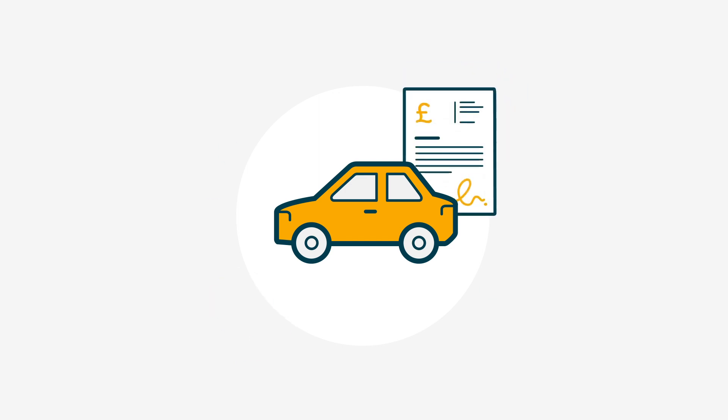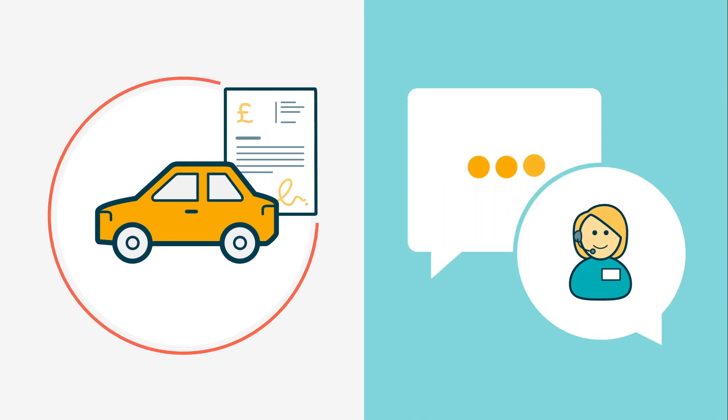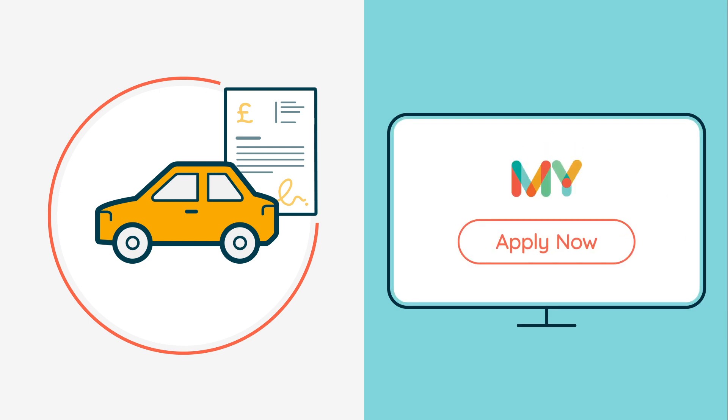If you are looking to finance a used car that doesn't quite meet these guidelines, you can discuss this in more detail with your car credit specialist when you make an application.